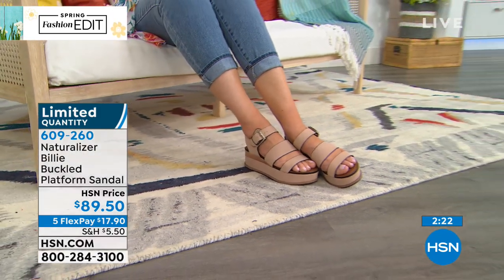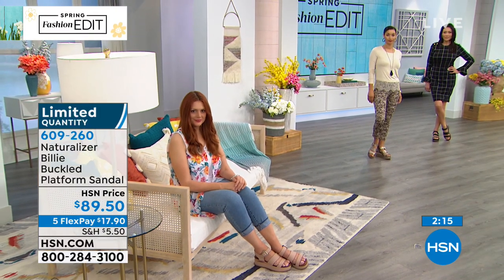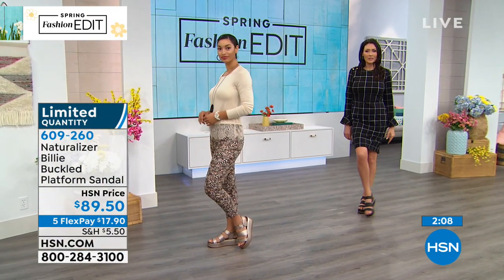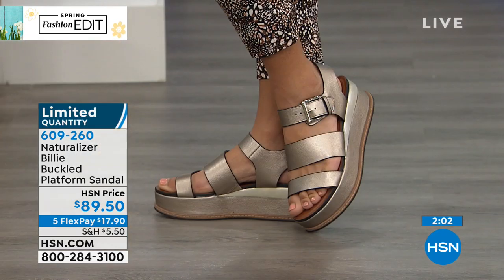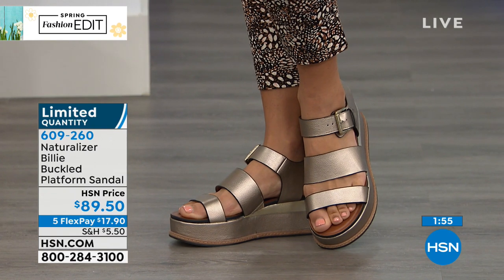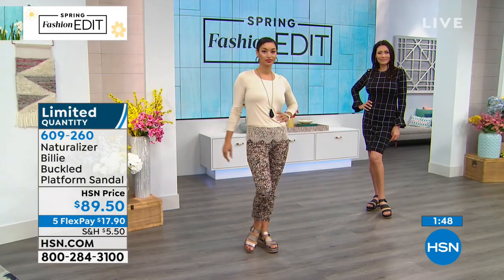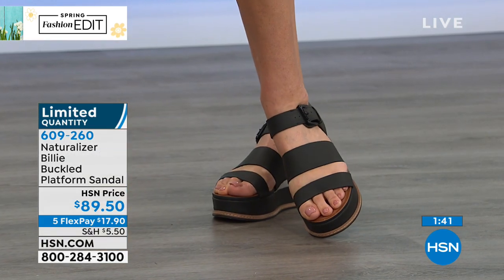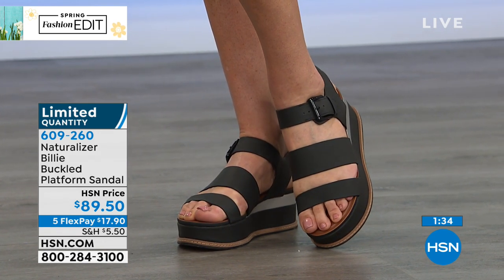Sizing starts at size six with half sizes, going up to size 11. The ankle strap has an adjustable buckle and goring underneath so it stretches with you. Even though this is brand new, we are very limited — about 200 to go around between the three colorways. You can get these home on five flexible payments of $17.90 — we don't normally do five flex.